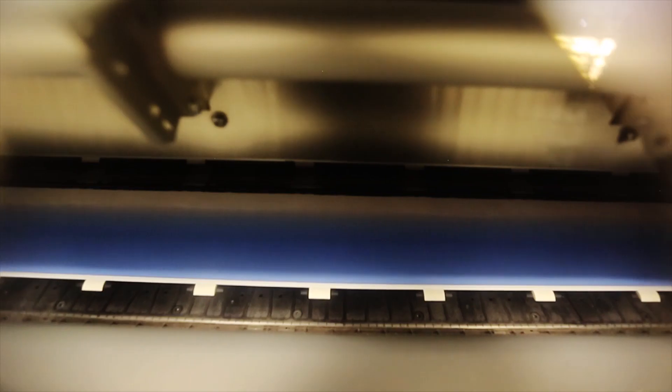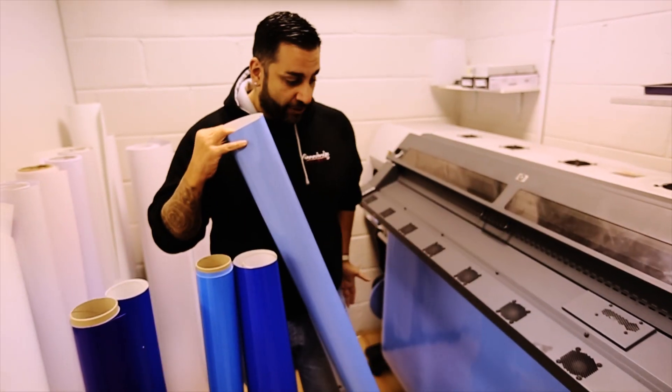It needs to be a perfect colour. What we've had to do is make it — we've got it here on the printer. The last thing you want is the colour looking off. The fans won't be happy.